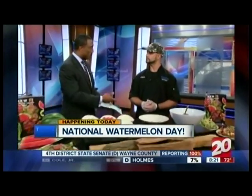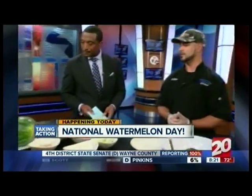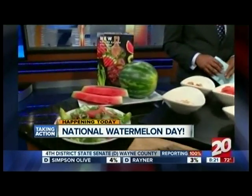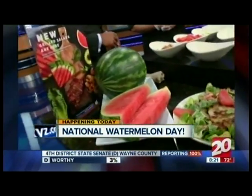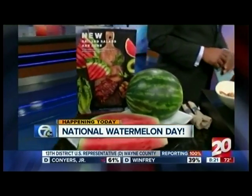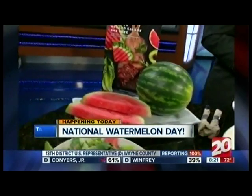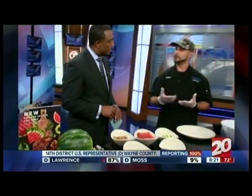So grilling watermelon — I've heard of grilling pineapples and putting those on burgers, but you can actually grill watermelon? Oh yeah, definitely. We have a couple of pieces sliced up right there. The reason we incorporated grilling watermelon into our salad is that we use American Oak at all of our 66 locations throughout Michigan, which fuels our grills to give it that smoky flavor.